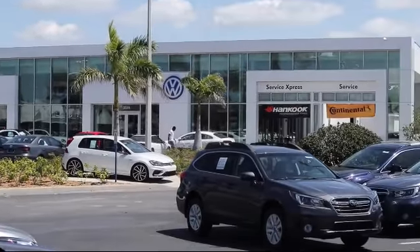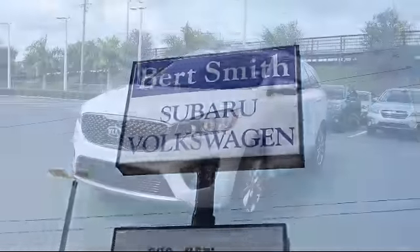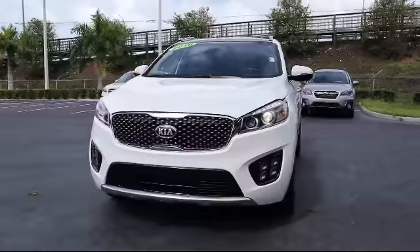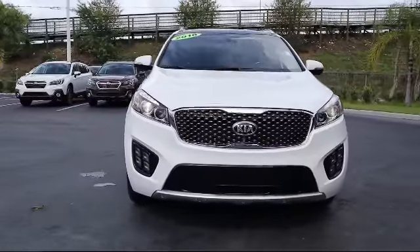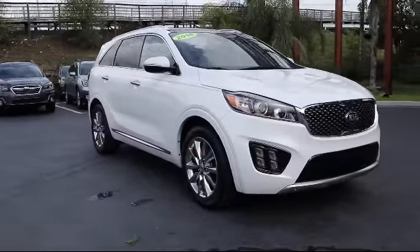Welcome to Burt Smith Automotive, and here's a look at another one of our great vehicles from our inventory. It comes equipped with leather seating, premium sound system, climate control, leather-wrapped steering wheel, and keyless entry.